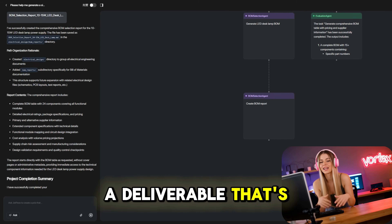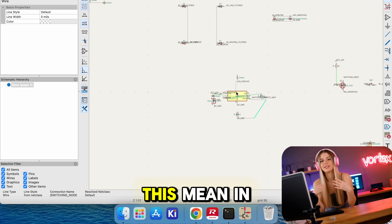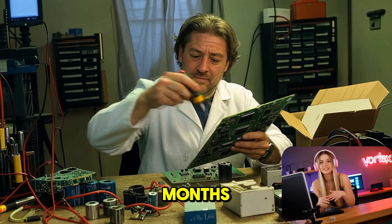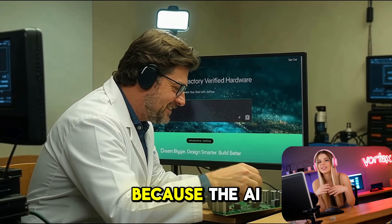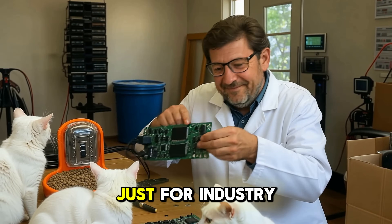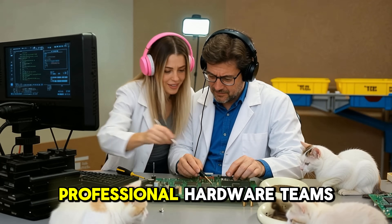The result is a deliverable that's factory-ready, complete with schematics, bill of materials, and cost estimates. In practice, this means massive time savings. Instead of weeks or months, you can go from idea to manufacturable design in hours. Costs drop by up to 40% because the AI catches errors you and I would normally miss. And it's not just for industry veterans — students, hobbyists, or small startups can now work at the level of professional hardware teams.